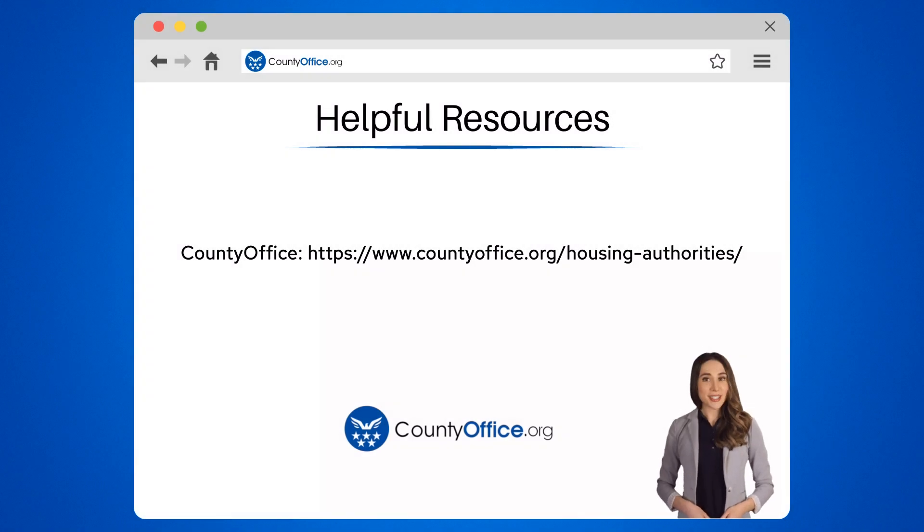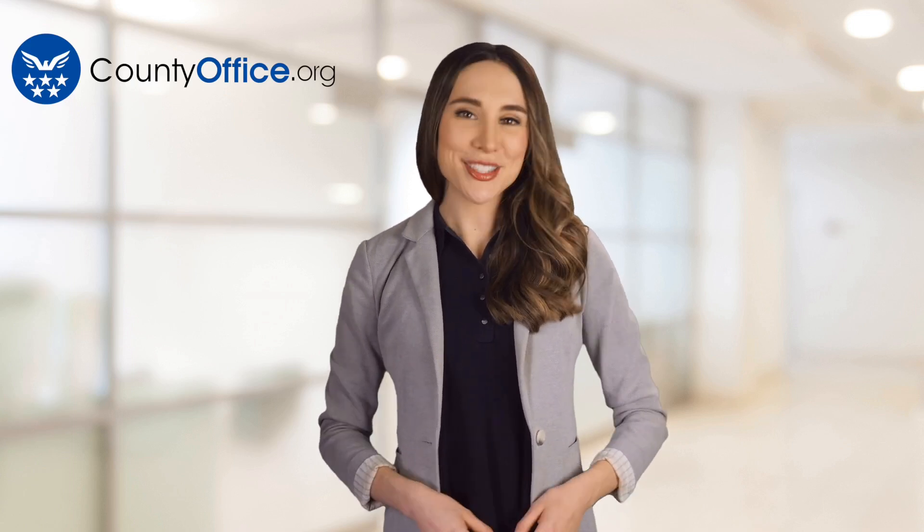To learn more, check out these links, which you can click in the description below. Feel free to comment your questions — we're here to help. Thanks for tuning into our video. Please like and subscribe and leave a comment below. See you in the next video!